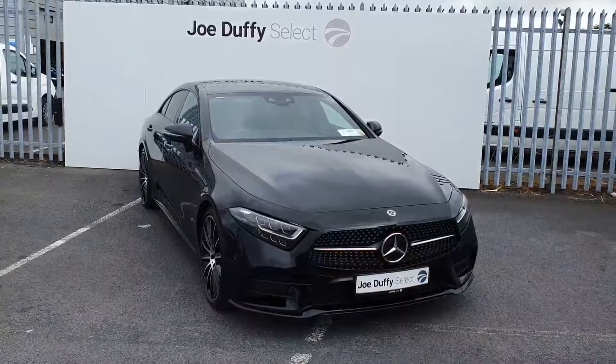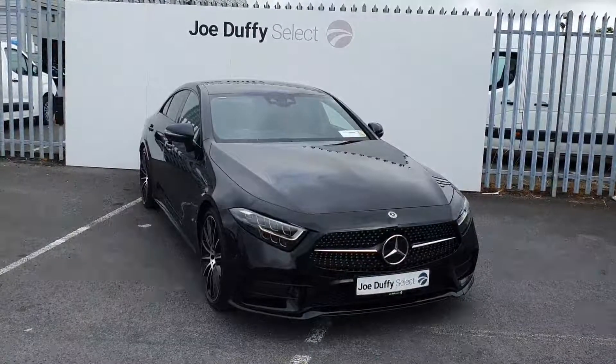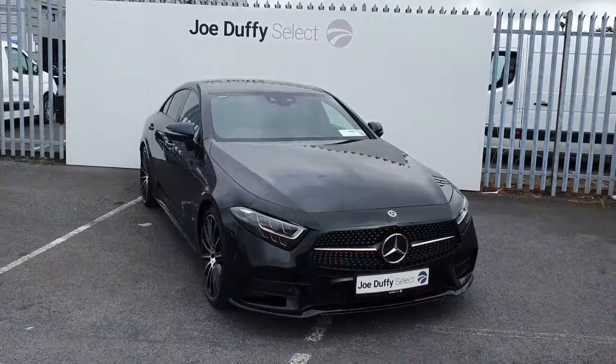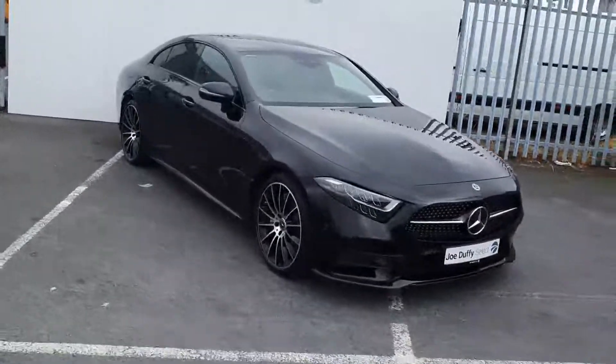This is a CLS 300, it's a diesel model with automatic transmission, finished off in black, front and back parking sensors, LED daytime running lights, diamond cut alloy wheels, rear privacy glass and much more.